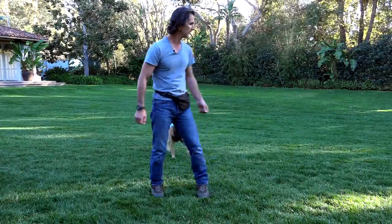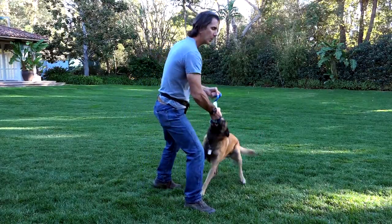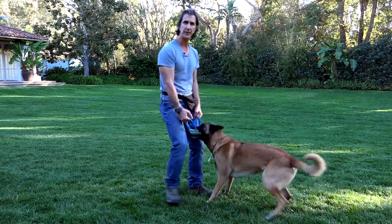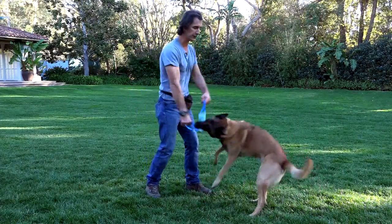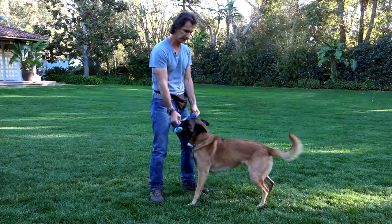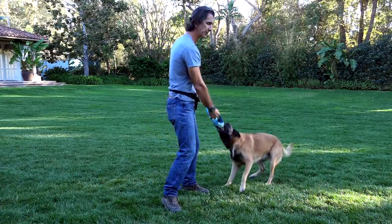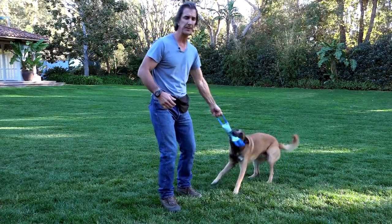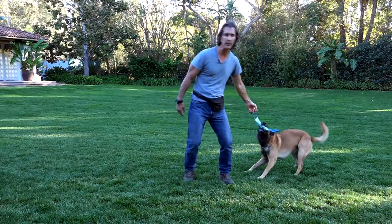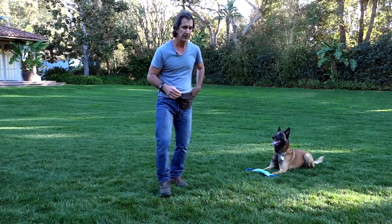Hey Goofy, come here. So as you see, we're going to use a lot of tug toys in our training. We're going to use balls in our training. We're going to use food in our training. But you see that this tug toy creates a lot of drive in the dog — makes him really act crazy, act strong, and want to engage with me. So when I want the dog to engage with me, I'm going to use a toy that brings that out. If I want a toy that's going to make him run and come back without really engaging with me, I'm going to use a ball.